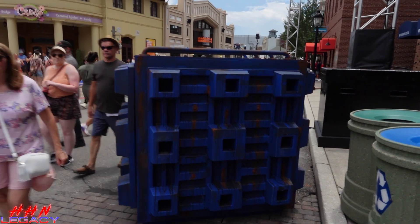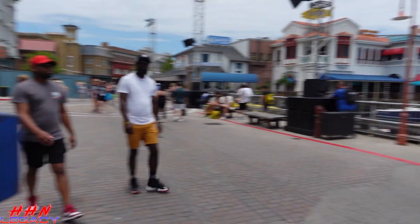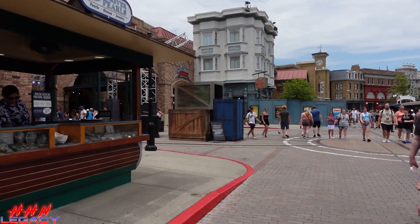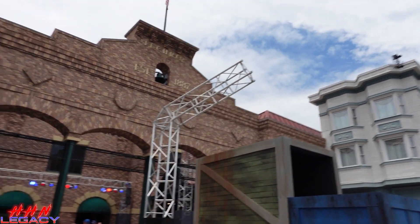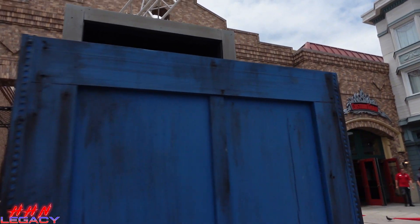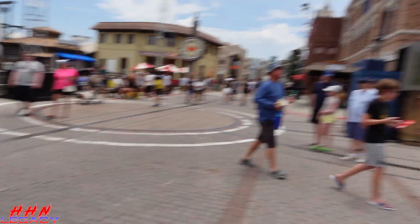Over in San Francisco, for what will be our Shipyard 32 scare zone — Shipyard 32: Horrors Unhinged — we've got some props already: a big canister and a fog machine. It is San Francisco, it is a shipyard, so I fully expect it to be very foggy over here. We've also got a big pile of crates, and I wonder if this is going to be like a crane prop to drop all this stuff. We've got our sign too. The Food & Bev location is still behind construction walls, with another fog machine over there.